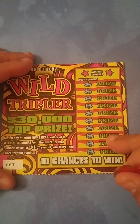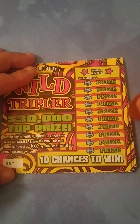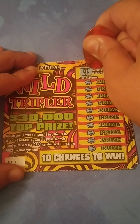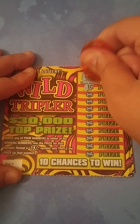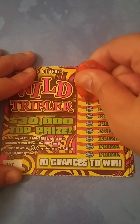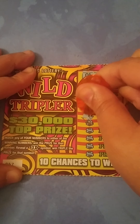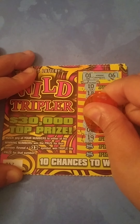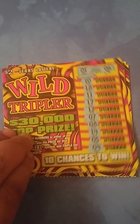My tickets: ticket number 67. All you want to do is match any numbers to the two winning numbers up here, or get a 3x symbol to triple your prize. This is my first time playing these, so hopefully they're lucky. We're looking for a 1 and a 6. We got 10, 18, 11, 17, 12, 7 — one off — 8, 19, 5, and 9. Nothing on this one.